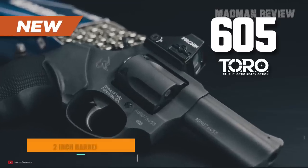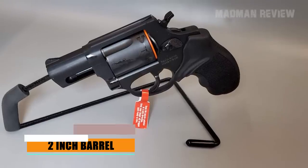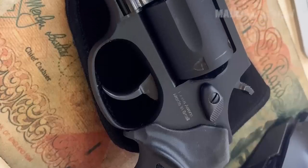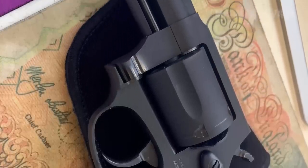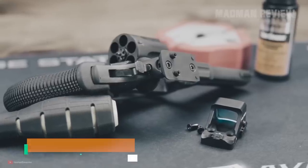In matte black with the 2-inch barrel, rubber grips, and the external hammer, the MSRP is $419. In this configuration or with the shrouded hammer, it is the ideal concealed carry piece. While the .357 Magnum allows for a capacity of only 5 rounds, it still offers a lot of firepower.